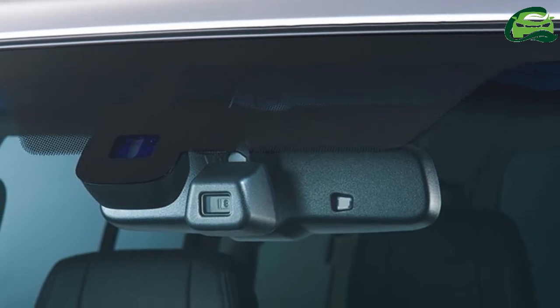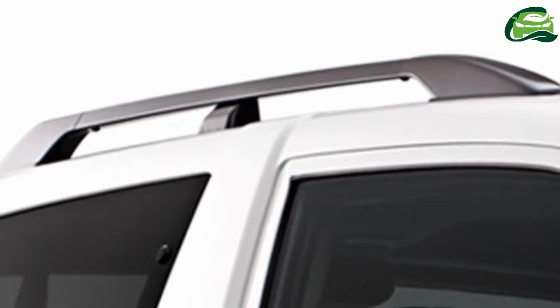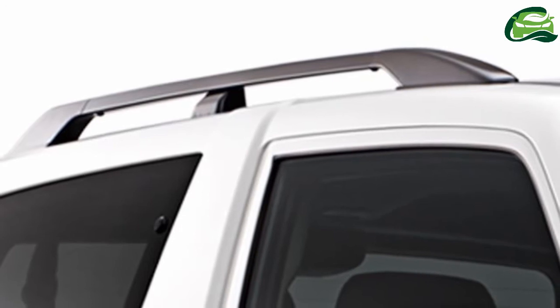Sales of the Special Edition model are limited to 1,000 units. The Mitsubishi Pajero Final Edition is available in both 3-door and 5-door versions.